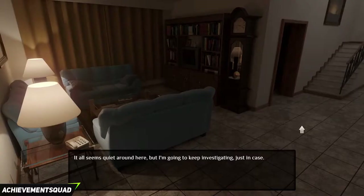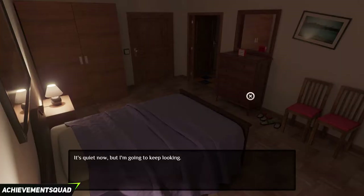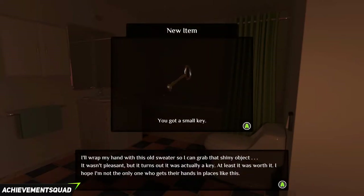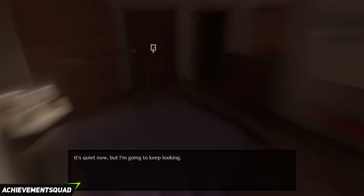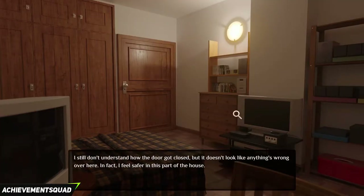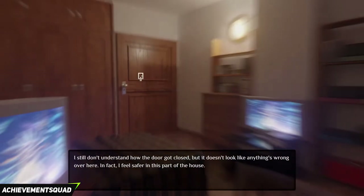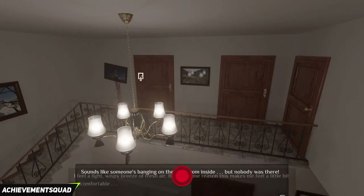Go back upstairs and into the second room. Go into the bathroom and click on the toilet and you will get another key. Go back out and exit the room. Go to the first room on your left. Click on the dresser and you will get pliers. Exit the room and you will get locked out. You will get an achievement called Knock Knock for 90G.